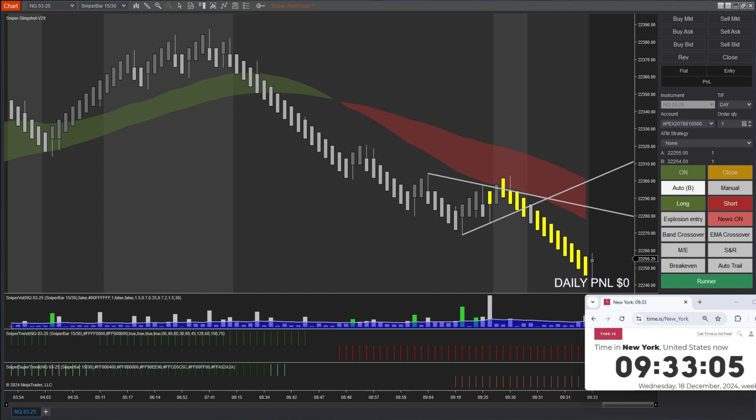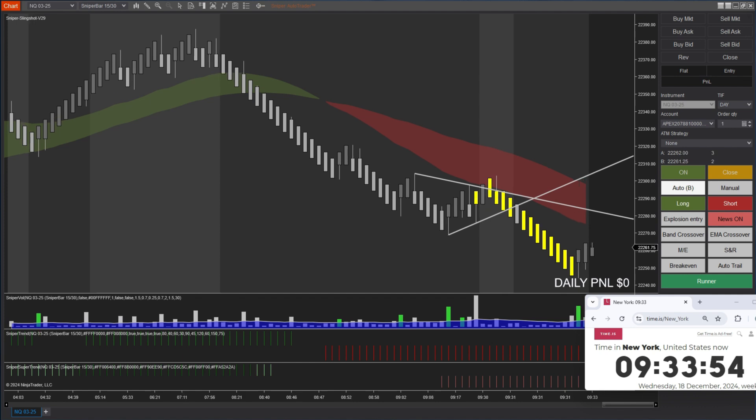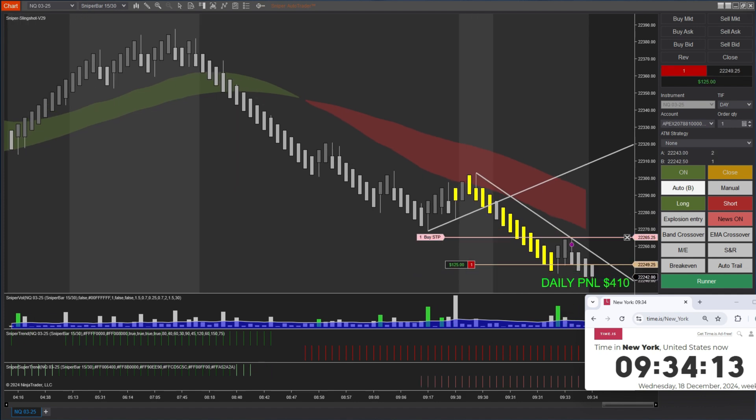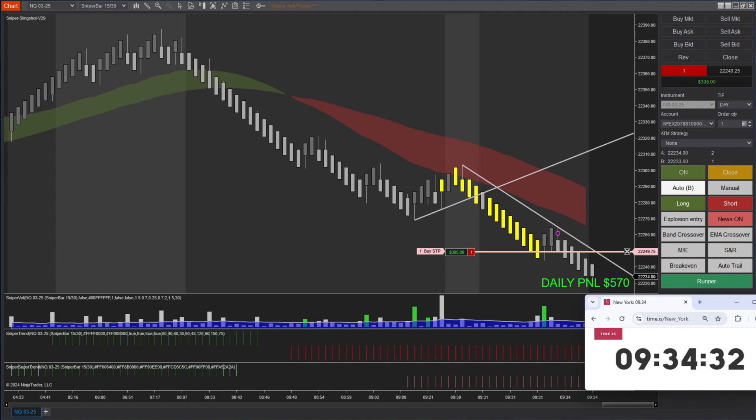So let's see. The market went up and when it came back down we went into a trade. We just took a trade with three contracts. I hit my profit target and now my runner is running.